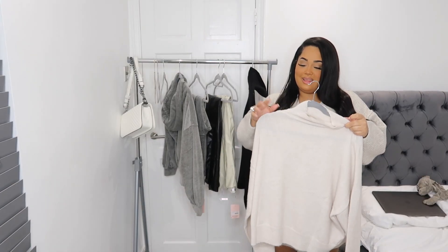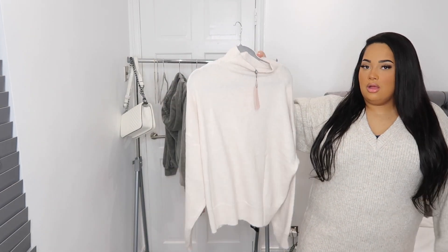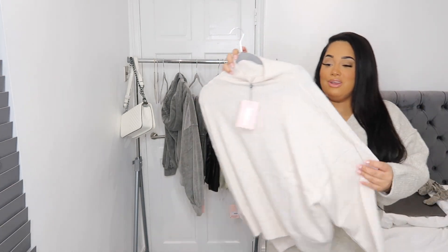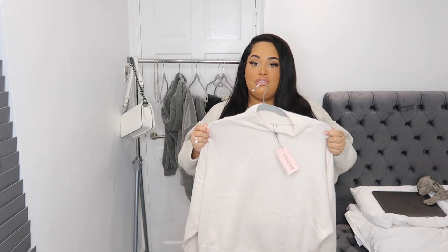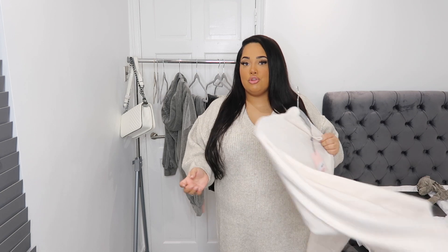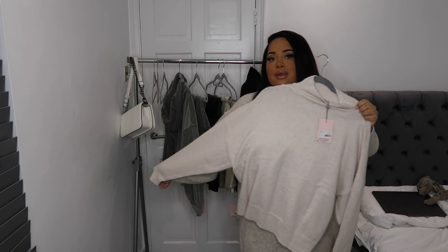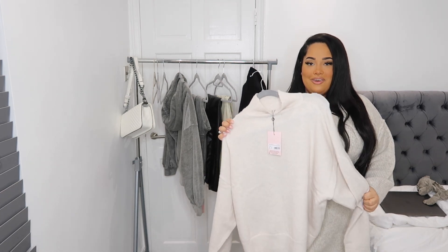Next we have this recycled high-neck jumper co-ord, again in size 18. I think it came with a skirt but I didn't order the skirt — I'm not really a skirt person. It's a really nice soft material. I thought it would look really cute with leather leggings or jeans — it's giving me fairy vibes. I quite like how thin the jumper is because it's not going to make me look too bulky. I really like this whole high-neck vibe at the moment.